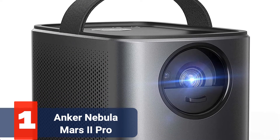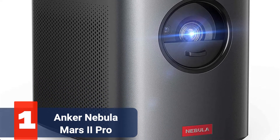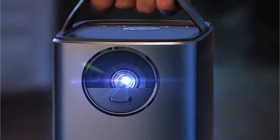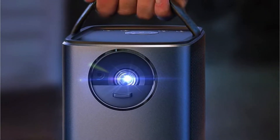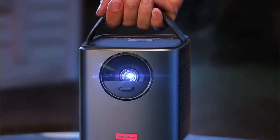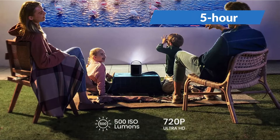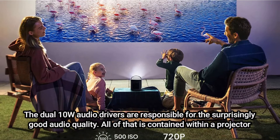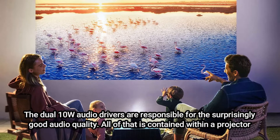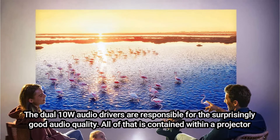The first product on our list is the Anker Nebula Mars 2 Pro. It is exactly where Android projectors excel, particularly when compared to other models on this list. The price isn't too exorbitant and the performance is still excellent for the most crucial aspects. If you don't plan on watching a lot of movies, the 3.5-hour battery life should last you through most of them. The dual 10W audio drivers are responsible for the surprisingly good audio quality. All of that is contained within a projector that is distinctly portable and has a handy handle for optimal portability.